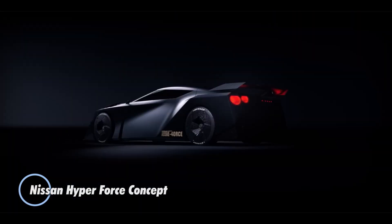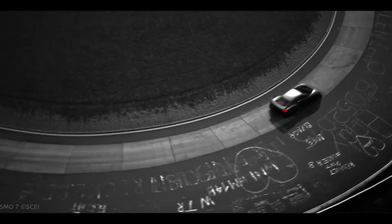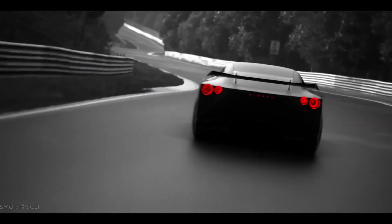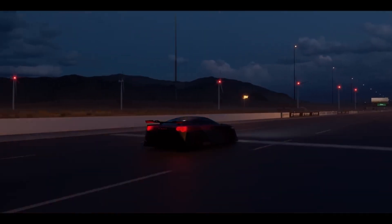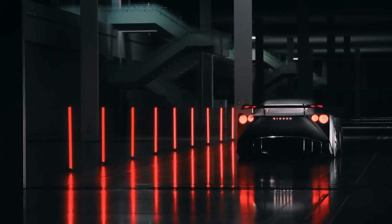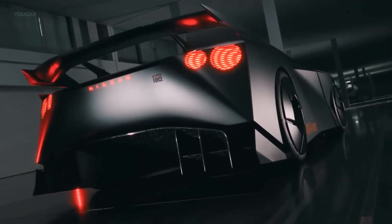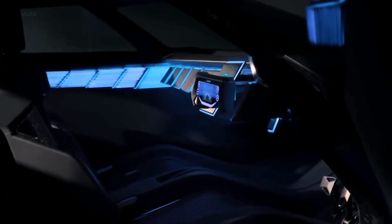The Nissan Hyperforce Concept represents a bold vision for the future of automotive design and technology, showcasing Nissan's commitment to pushing the boundaries of performance and sustainability. With its sleek and aerodynamic design, the Hyperforce Concept incorporates advanced electric propulsion systems delivering impressive acceleration and range. It boasts cutting-edge features such as advanced driver assistance systems and connectivity options, with an interior designed for a comfortable and intuitive driving experience. The concept symbolizes Nissan's ambition to lead in electric vehicle technology.